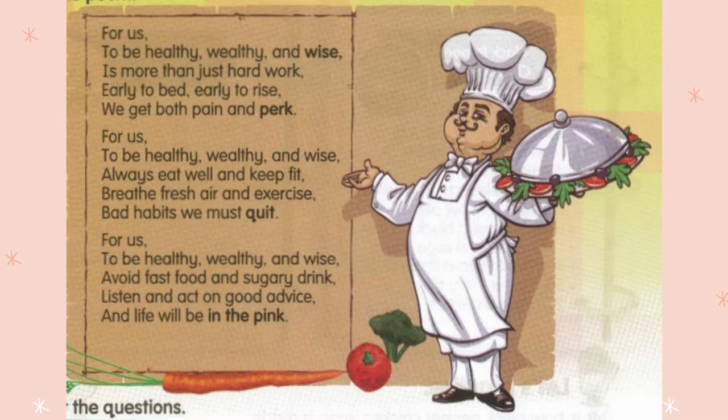Now let's move on to page 65. This poem — let's read together. For us to be healthy, wealthy, and wise is more than just hard work. Early to bed, early to rise, we get both pain and perk. For us to be healthy, wealthy, and wise — always eat well and keep fit. Breathe fresh air and exercise. Bad habits we must quit. For us to be healthy, wealthy, and wise — avoid fast food and sugary drinks. Listen and act on good advice, and life will be in the pink.